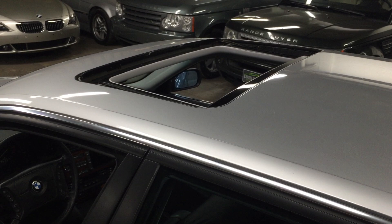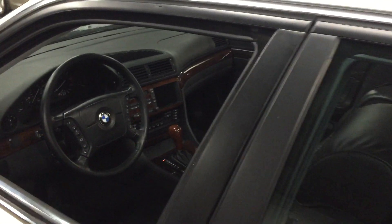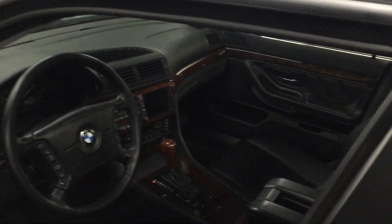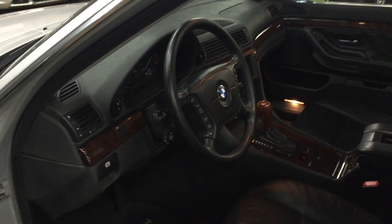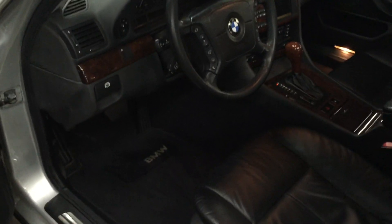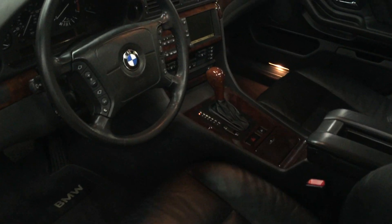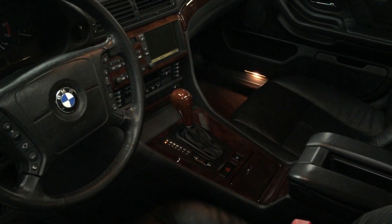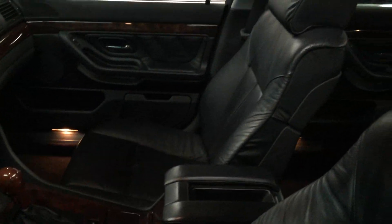The glass moonroof works perfectly. Going into this beautiful black leather interior — dark maple wood throughout the car. The carpets, leather, and wood trim in the car are phenomenal. Absolutely stunning interior in this car.